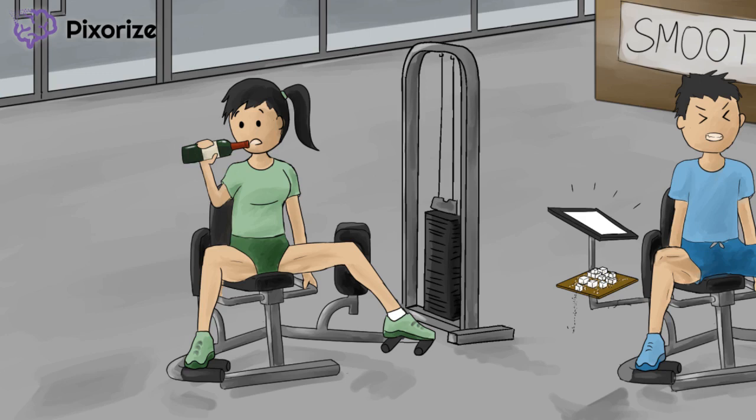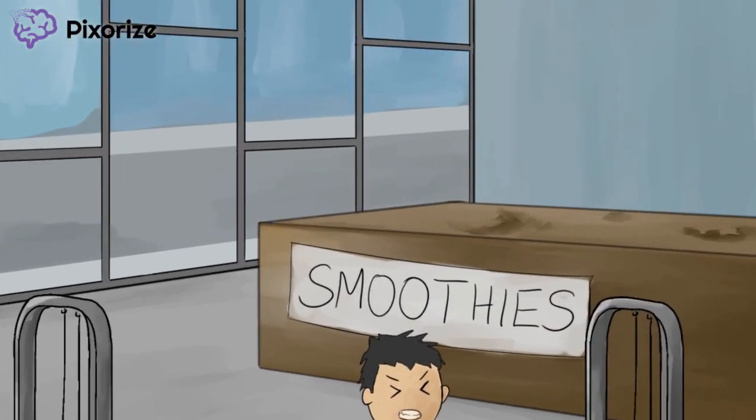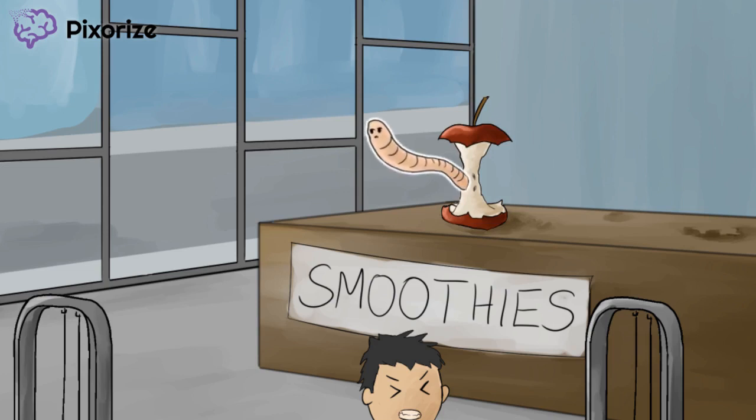How does an alcoholic with thiamine deficiency typically present? The answer can be found on the gym's smoothie stand in the back of the image. There are actually two common neurological presentations combined under the name Wernicke-Korsakoff syndrome. Our symbol for Wernicke-Korsakoff is a combo deal: the apple on the stand isn't really an apple anymore, it's just a core for Korsakoff. And there's a massive worm coming out of it — the worm coming out of the apple core should help us remember Wernicke-Korsakoff syndrome.